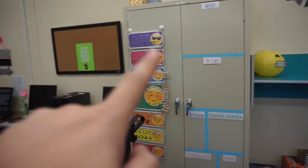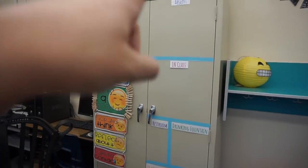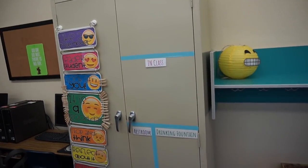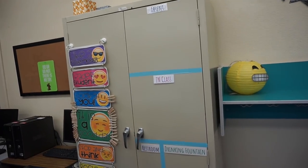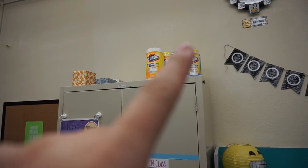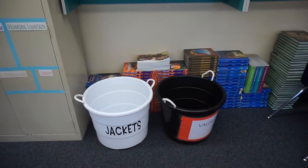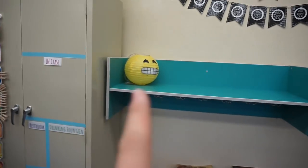Over here I've got my clip chart and attendance chart, which will be filled with all their names tomorrow — they'll all start in the absent section. Up there I keep Clorox and tissues. Down here is my jackets and lunch bin, textbooks, and this is where their binders will live.